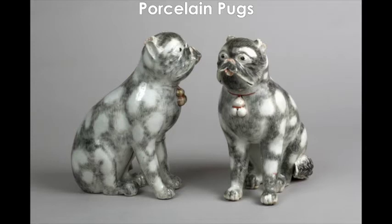These pugs were made in China. They were made of a very special type of clay called porcelain and they were very popular decorations in both Europe and China at the time. They were made by pressing the wet clay into a mould which is like the shape of the pug. They pressed the clay into the mould and left it to dry. Did you know that pug dogs originally came from China?